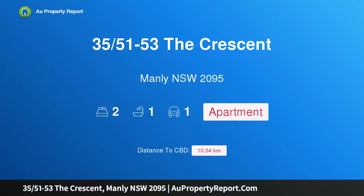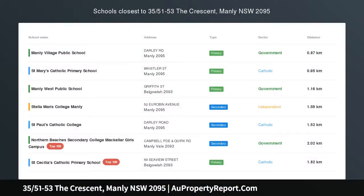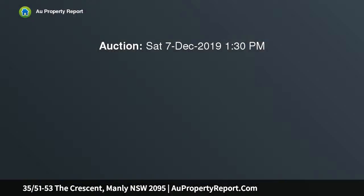Hi, I am glad to introduce Property 51-53 The Crescent, Manly NSW 2095 — Prestige Harbourfront. From a 12th floor setting right on the harbourfront, this exclusive security apartment is immersed in an awe-inspiring panorama that stretches down the length of the harbour and reaches over the village to the ocean.